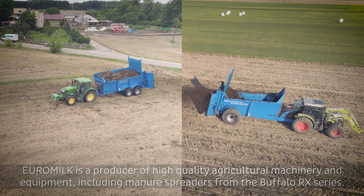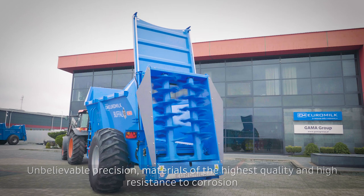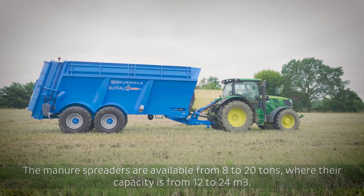Euromilk is a producer of high-quality agricultural machinery and equipment, including manure spreaders from the Buffalo RX series. Unbelievable precision, materials of the highest quality, and high resistance to corrosion are the main advantages of machines with the EM logo.